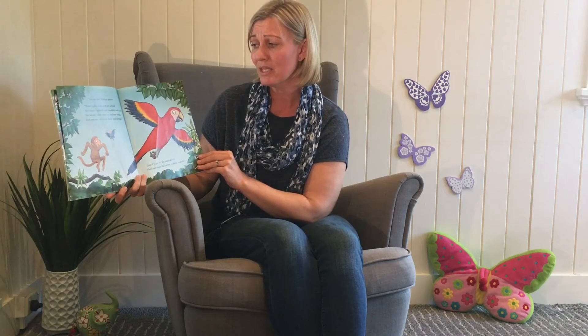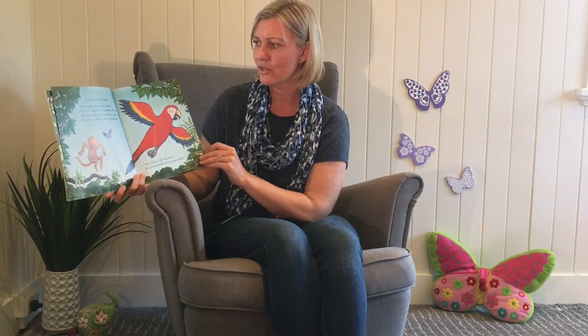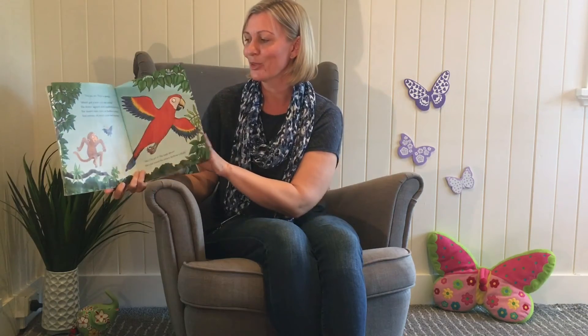Butterfly seems to be having a lot of trouble trying to understand what little monkey's mummy looks like. How would you describe little monkey's mum so Butterfly could find her? I wonder if she'll find her this time. Let's have a look.